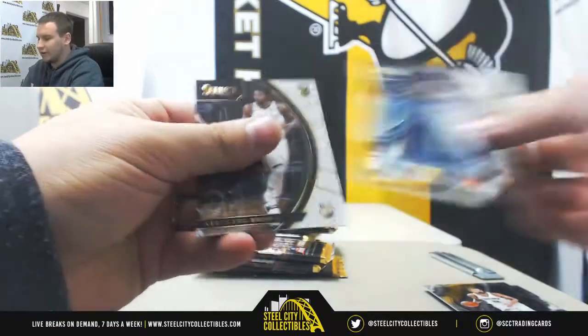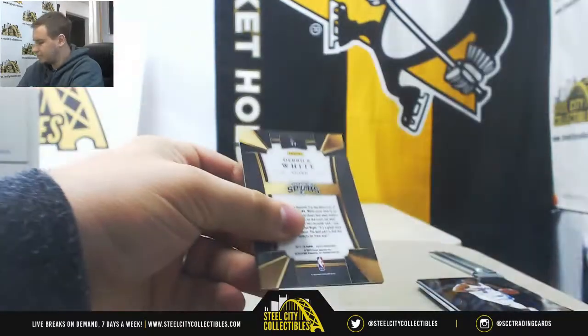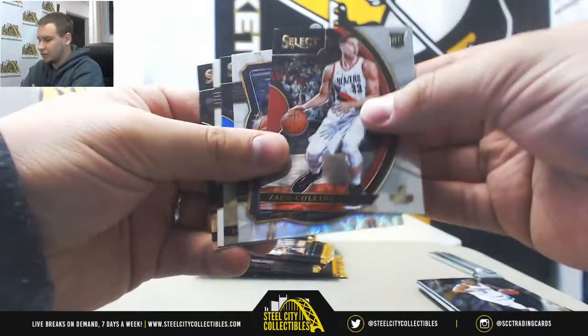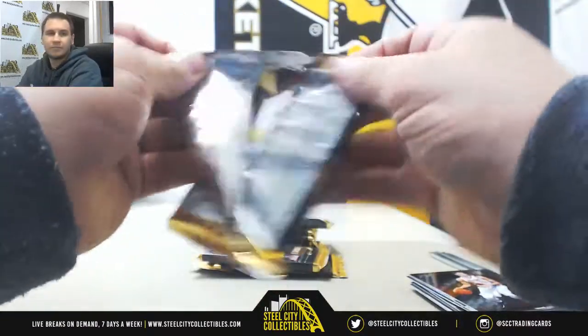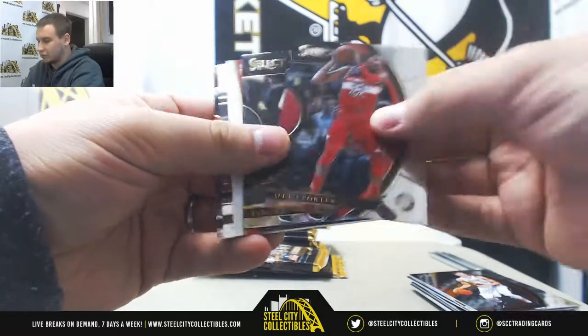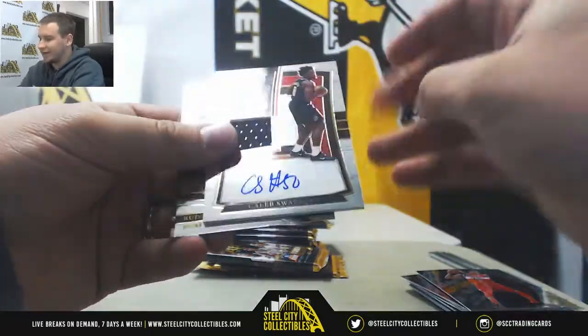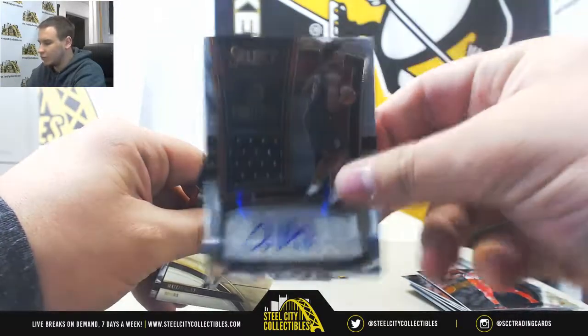Alright, we've got Derek White, Rookie Prism. Lance Stevenson and Jared Bayliss Prism. Marcus Aldridge numbered to 199. Rookie jersey auto, Caleb Swanigan, 131 of 199.